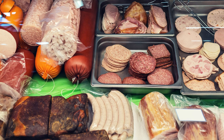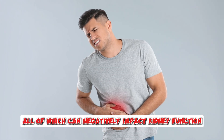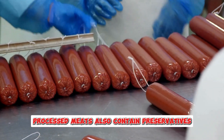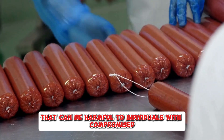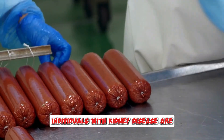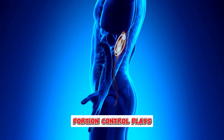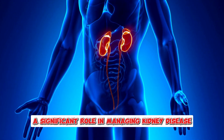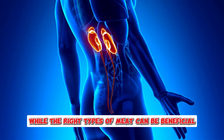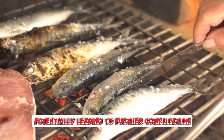Processed meats, including sausages and deli meats, should be avoided as much as possible by individuals with kidney disease. These types of meats are often high in sodium, phosphorus, and unhealthy fats, all of which can negatively impact kidney function and overall health. Processed meats also contain preservatives and additives that can be harmful to individuals with compromised kidney function. Instead of relying on processed meats for convenience, individuals with kidney disease are encouraged to opt for fresh, unprocessed protein sources. It's important to remember that portion control plays a significant role in managing kidney disease, especially when it comes to protein intake.